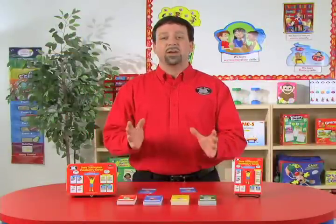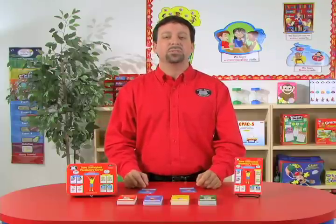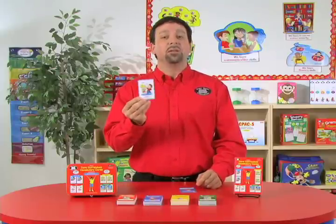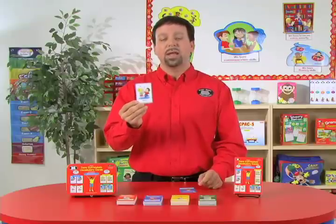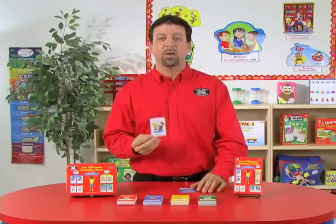We also include game variations such as 'What Am I?' In this game, the student will receive a vocabulary word card. He will then provide a description of that word, and the other students will take turns trying to guess what this vocabulary word is.